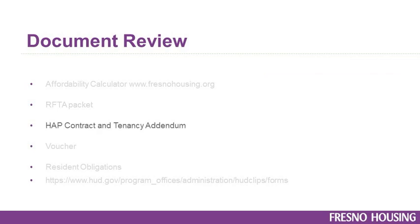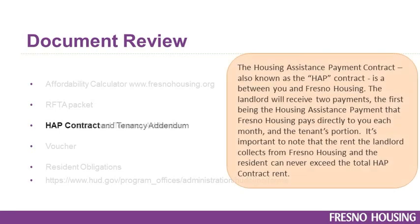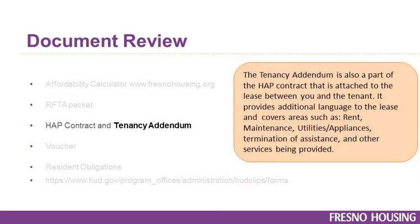The Housing Assistance Payment Contract, also known as the HAP Contract and Tenancy Addendum: this is a contract between you and Fresno Housing. The landlord will receive two payments — the first being the Housing Assistance Payment that Fresno Housing pays directly to you each month, and the tenant's portion. It's important to note that the rent collected from Fresno Housing and the resident can never exceed the total HAP contract rent. The Tenancy Addendum is also part of the HAP Contract and is attached to the lease between you and the tenant. It provides additional language covering areas such as rent, maintenance, utilities, appliances, termination of assistance, and other services being provided.